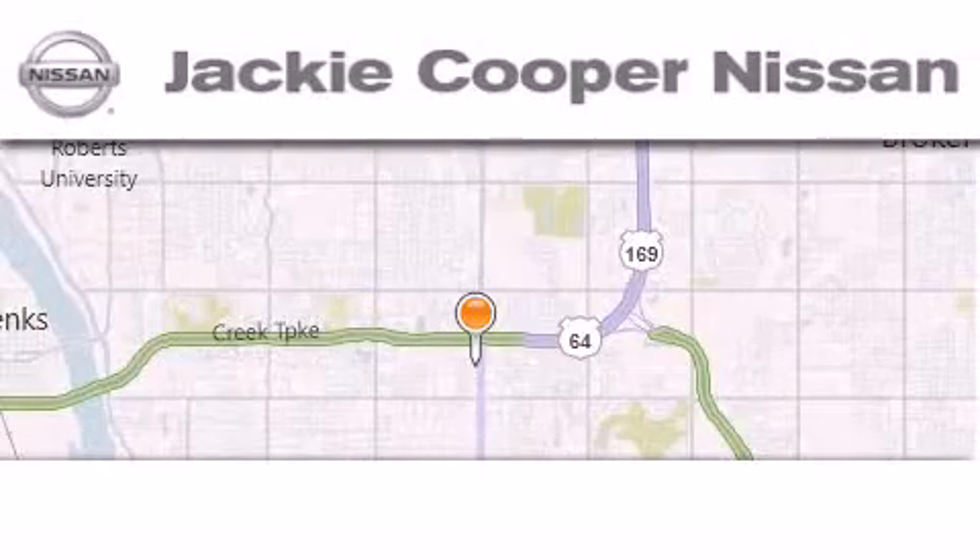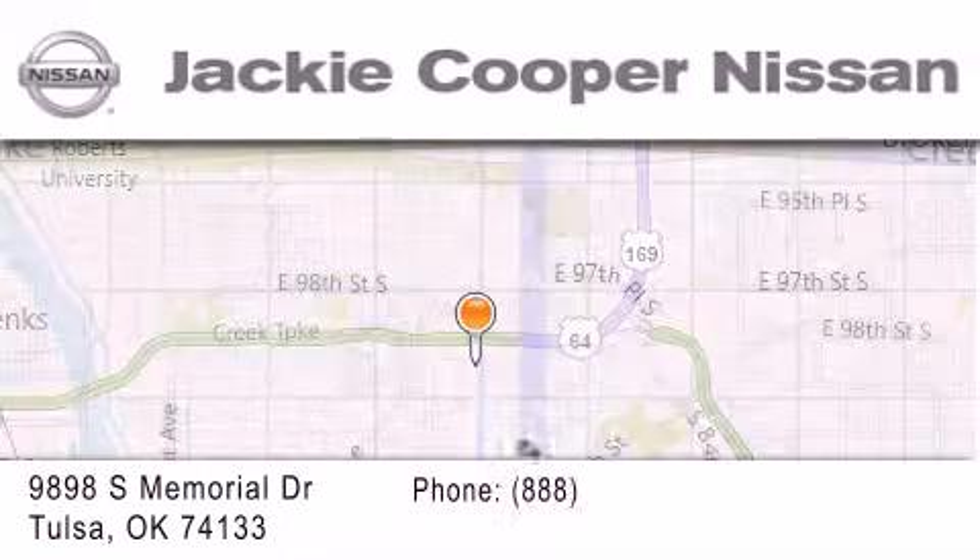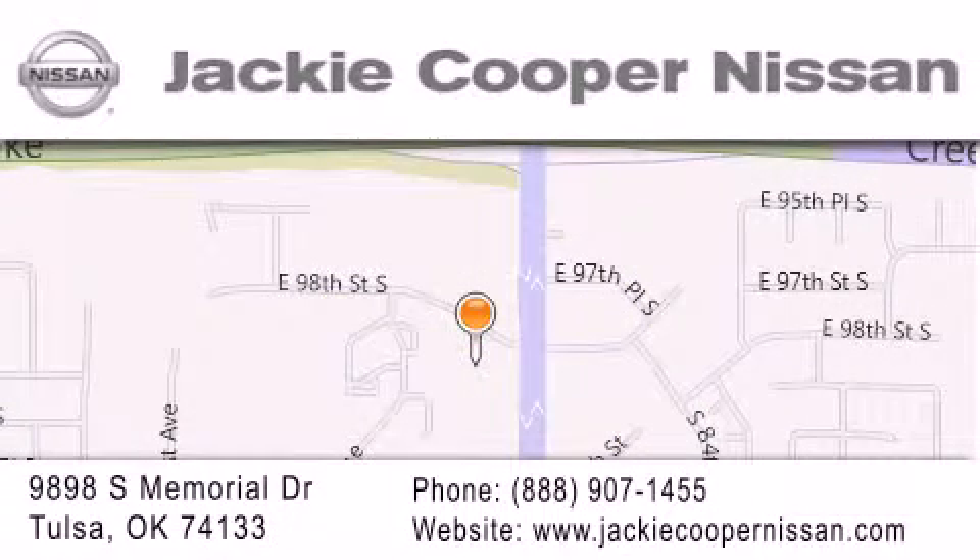Jackie Cooper Nissan is located at 9898 South Memorial Drive in Tulsa. Our goal is to exceed all of your expectations to ensure that you will return for future visits.